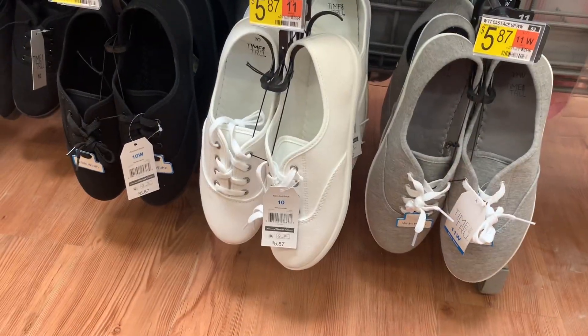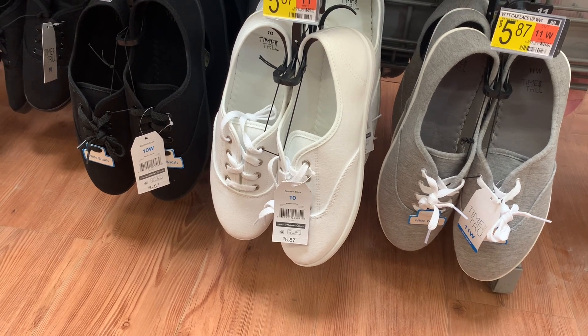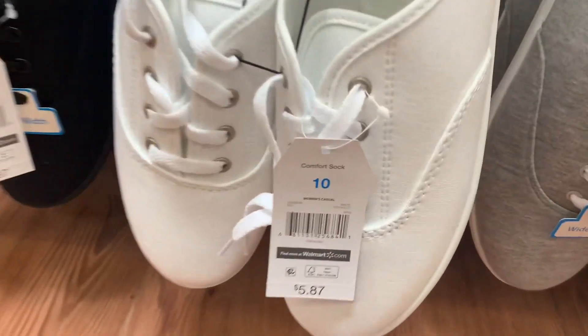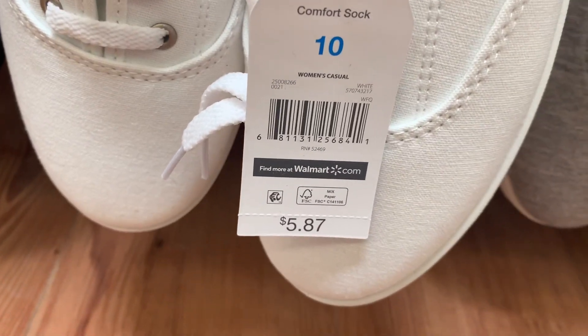They also have these shoes — they're by Time and True and so reasonable. They are only $5.87. They have black, white, and gray. Here's the barcode. It looks like in this style I'm seeing up to a size 11, but your store might have more sizes.